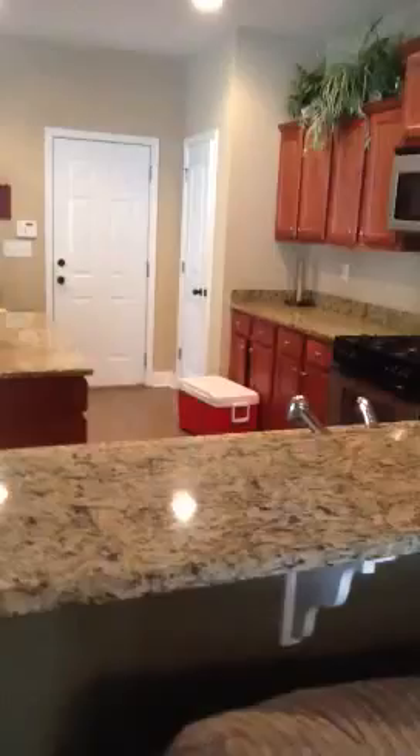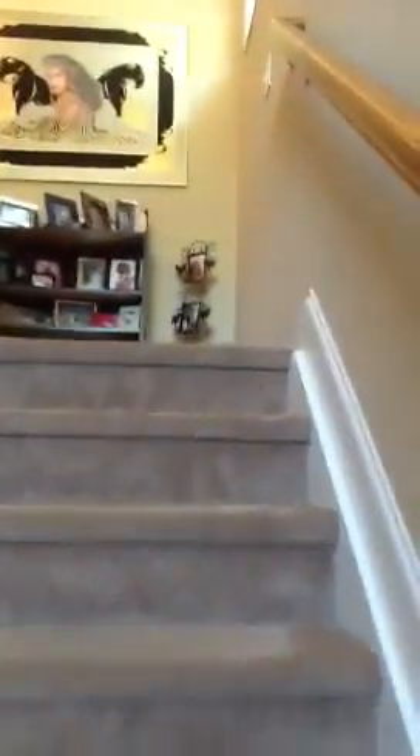All right, we're going to go upstairs. At the top of the stairs is a loft area. There are three bedrooms and a washer-dryer laundry room upstairs.